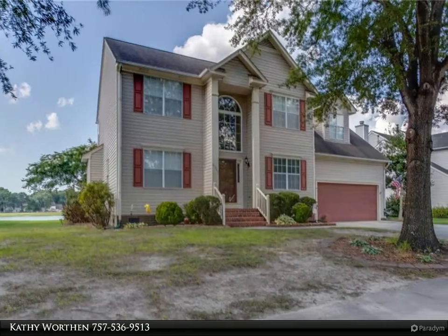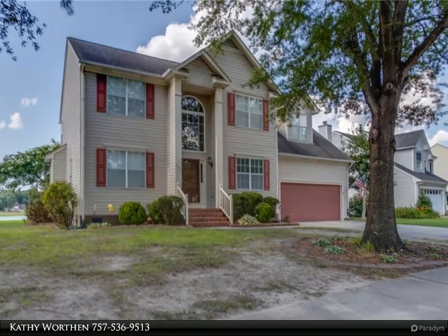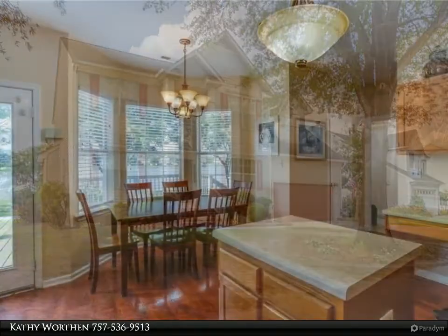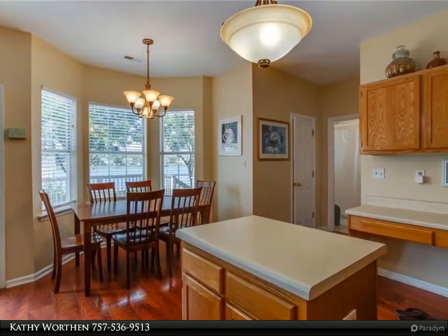This Berkshire Hathaway Home Services Town Realty property video is presented by Kathy Worthen. Lakeview. Watch sunset on deck. Four-bed/2.5-bath home in Burbage Grant in North Suffolk.